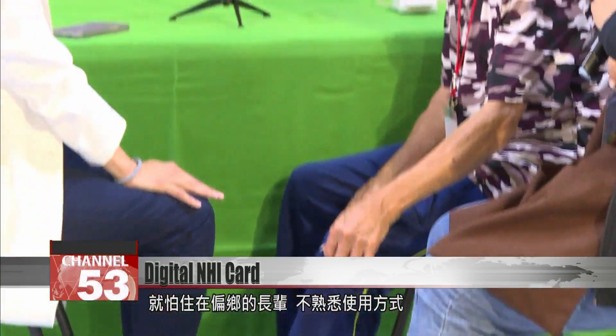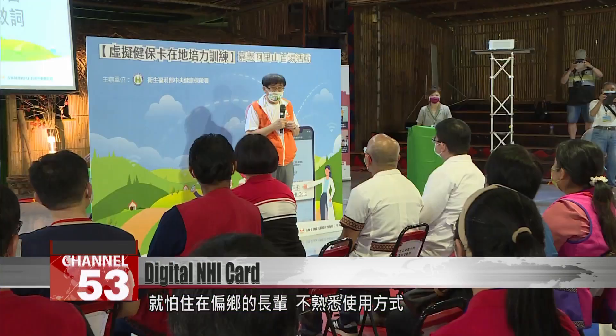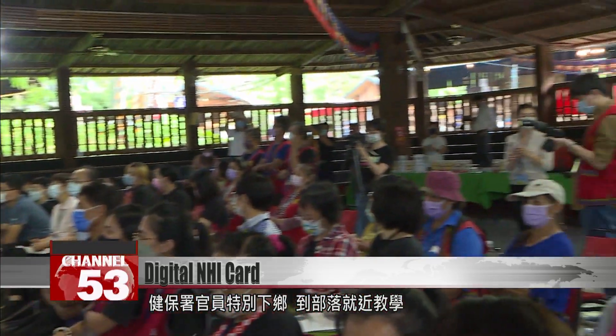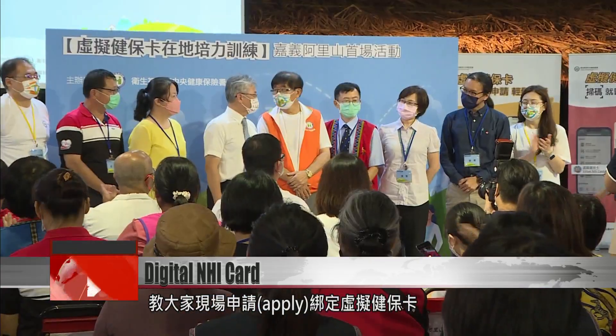NHI officials have made a special tour of rural areas to promote the service, encouraging residents of small villages to set up the digital card and showing them how to use it.